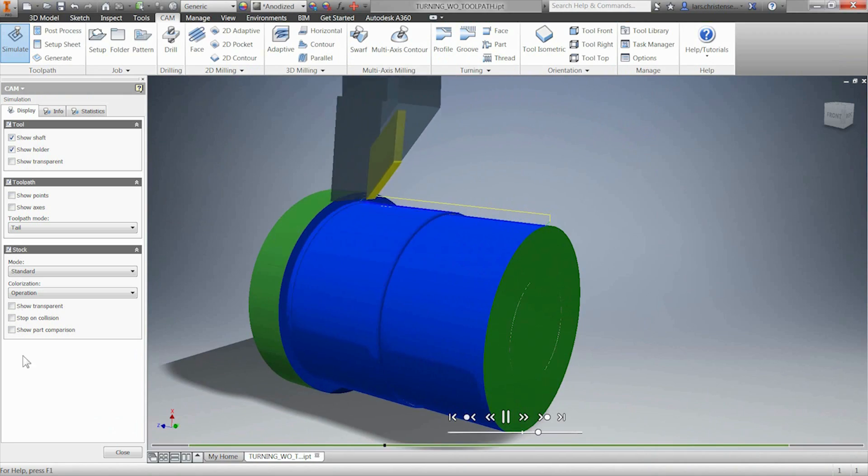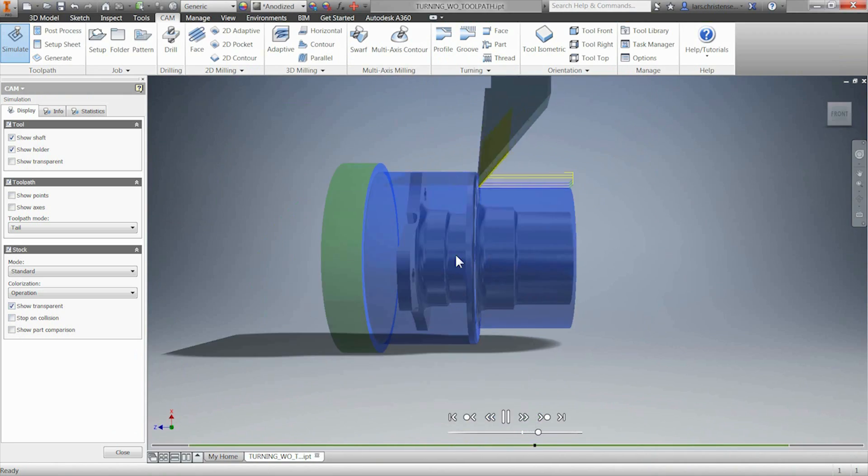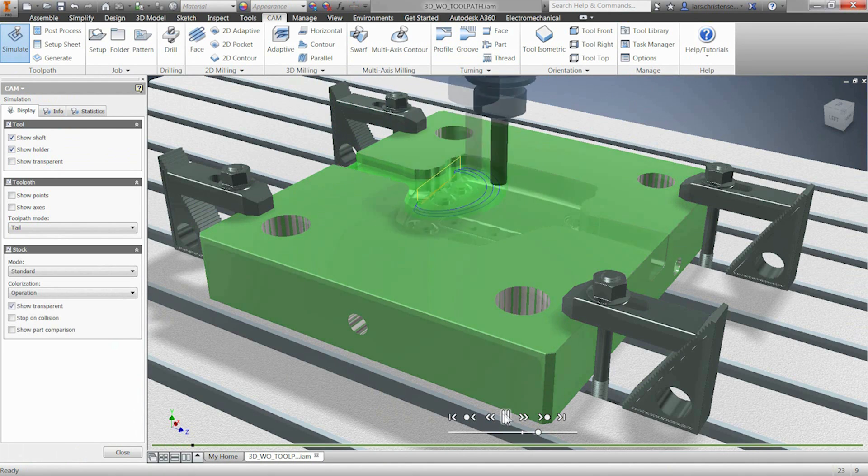Also, leverage our built-in collision detection and simulation tools to help you get the results you need every time.